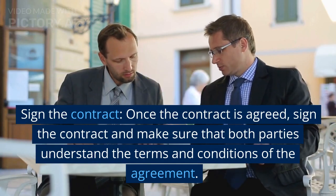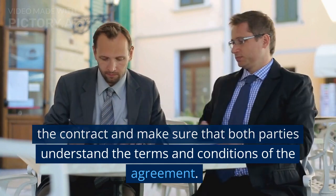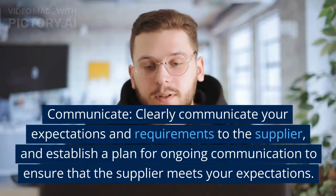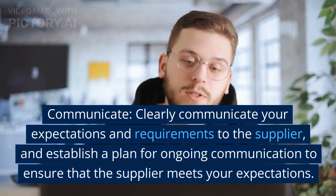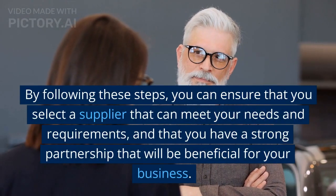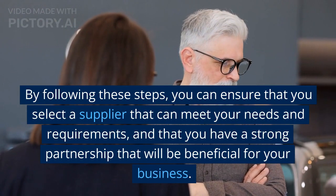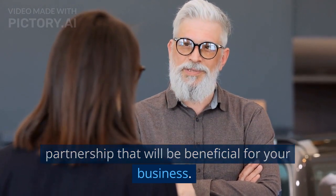Once the contract is agreed, sign it and make sure that both parties understand the terms and conditions of the agreement. Clearly communicate your expectations and requirements to the supplier, and establish a plan for ongoing communication to ensure that the supplier meets your expectations. By following these steps, you can ensure that you select a supplier that meets your needs and requirements and that you have a strong partnership that will be beneficial for your business.